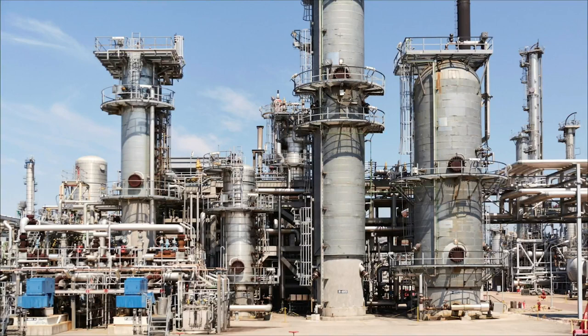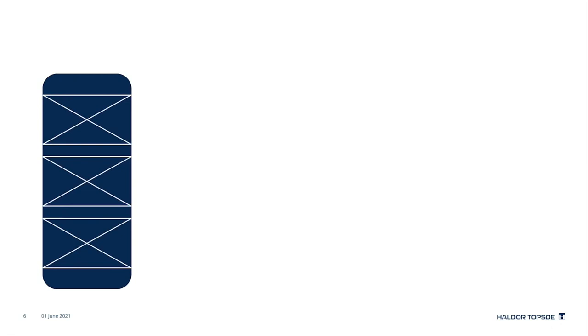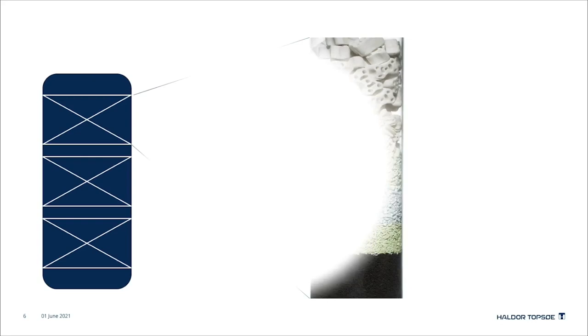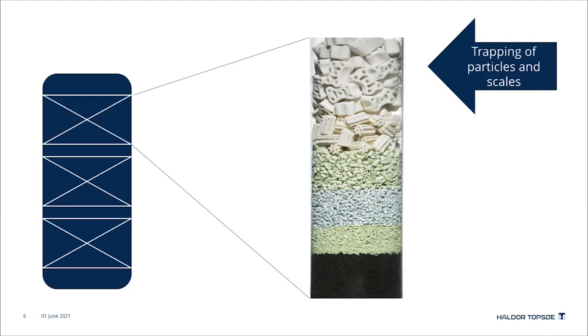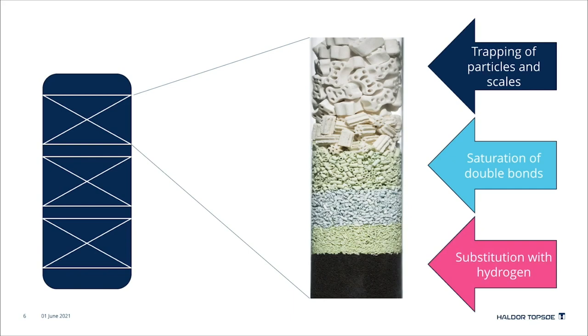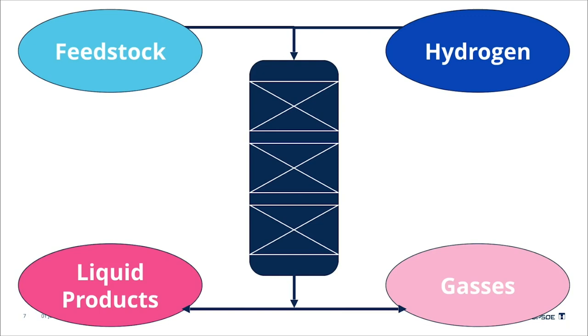All of these reactions take place in a reactor. Here you see a hydroprocessing unit and the reactor — let's zoom in and look at it. The reactor is often divided into different sections, denoted beds. In each bed, different catalyst layers are loaded on top of each other, each with its own function. The top layer traps particles and scales, then there is saturation of double bonds together with trapping of metals, and finally the substitution of oxygen, sulfur, and nitrogen happens. Feed and hydrogen enter the reactor from the top, pass through the catalyst layers, undergo hydroprocessing, and the liquid products and gas exit the reactor.